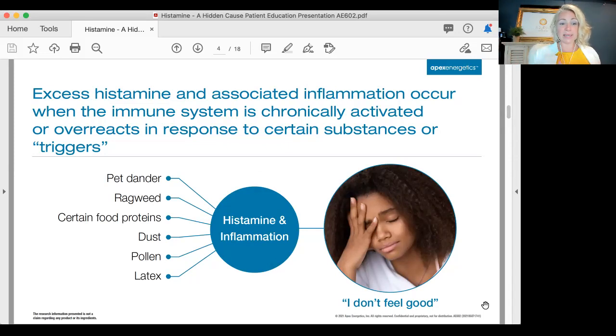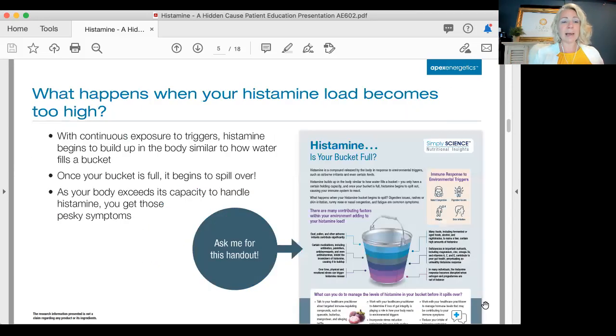Things like pet dander, ragweed, food proteins, dust, pollen, and latex can trigger a histamine inflammatory response. Histamine gets its biggest popularity when you see commercials about fields of dander, dust, and pollen — Benadryl-type stuff. You think in terms of seasonal allergies, but many different things can trigger it in a person that doesn't feel good.